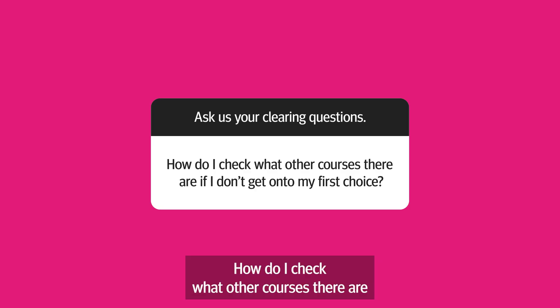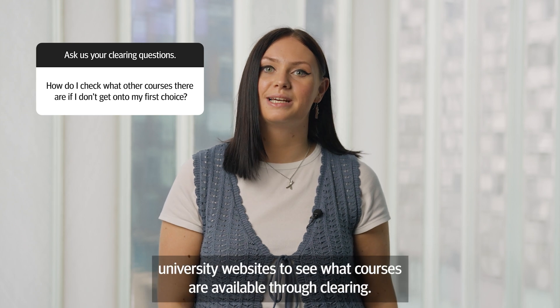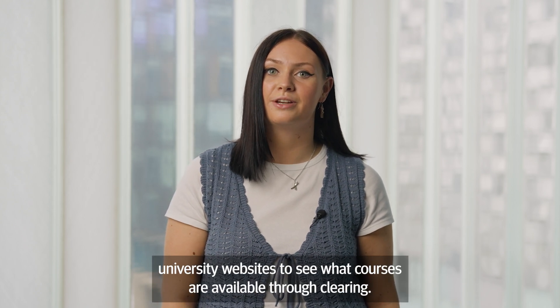How do I check what other courses there are if I don't get on to my first choice? You can check UCAS or individual university websites to see what courses are available through clearing, or give us a call.